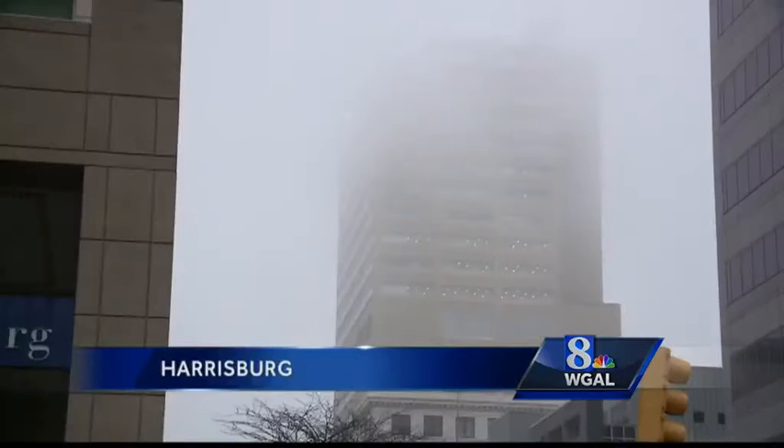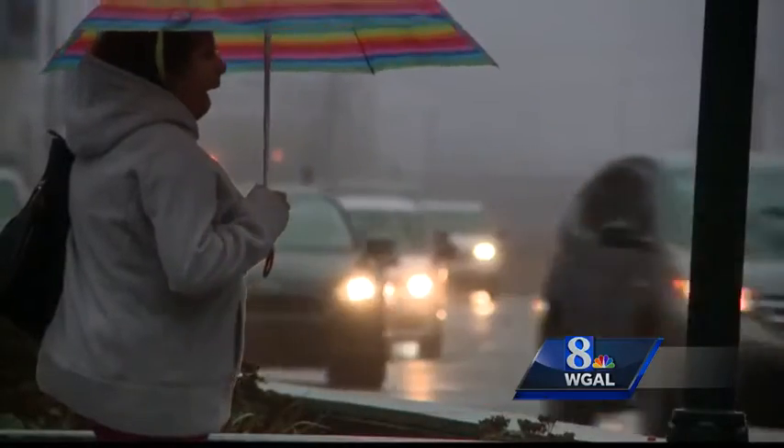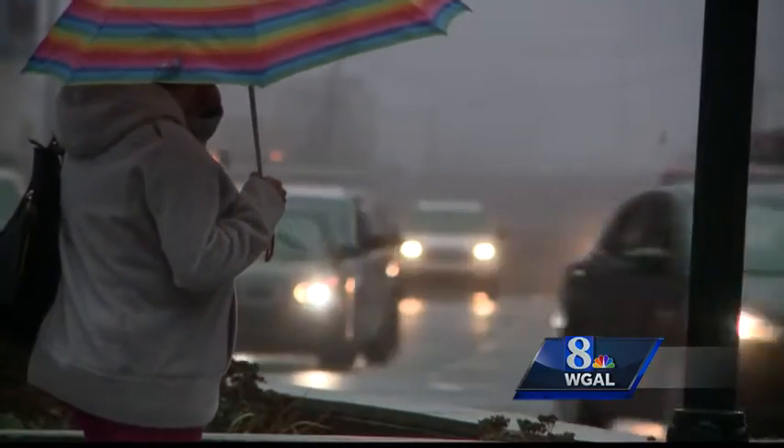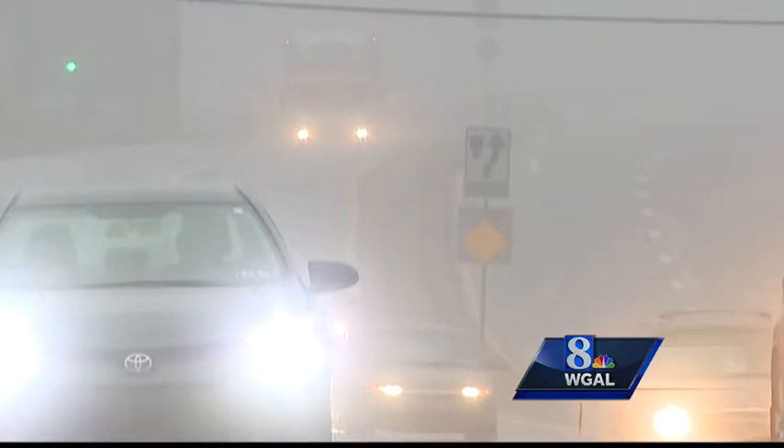A foggy morning across the Susquehanna Valley this morning. The low rolling fog hid the tops of buildings in Harrisburg. Morning commuters had to take it slow, and it made for some interesting pictures in some places this morning. Meteorologist Matt Moore has a look at the visibility now.